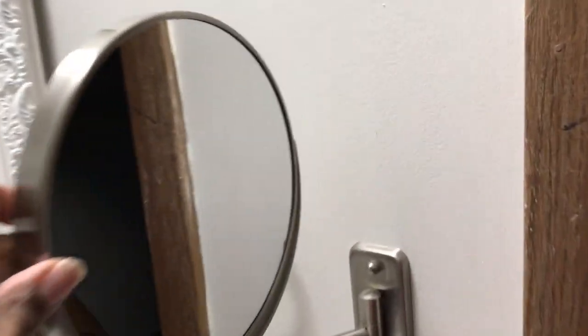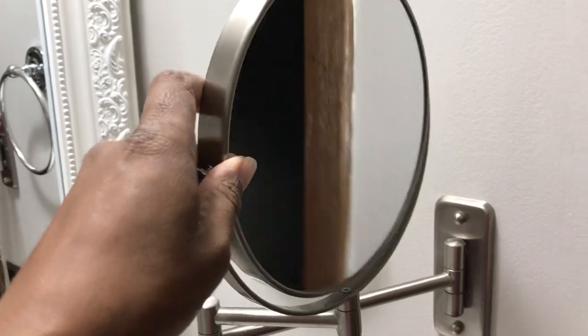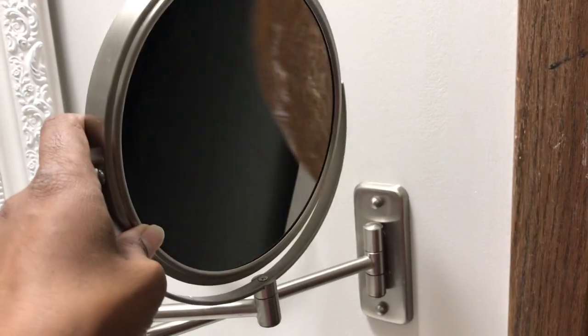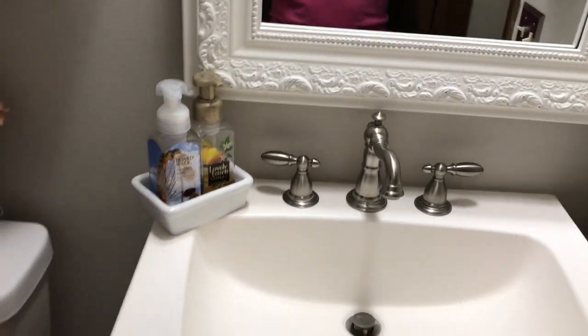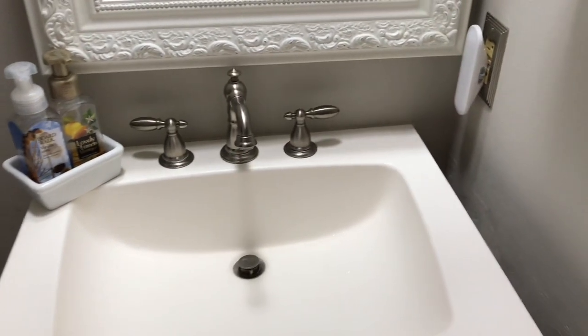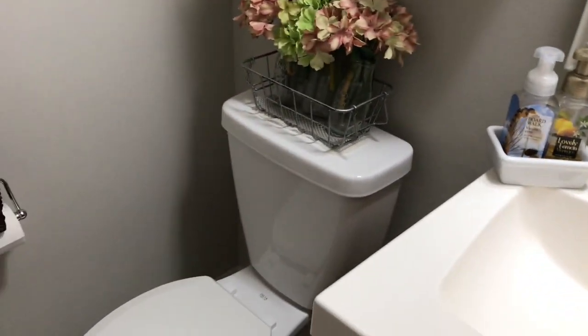There's my sink and it's very small. I don't like it. I cannot wait to redo my bathroom.